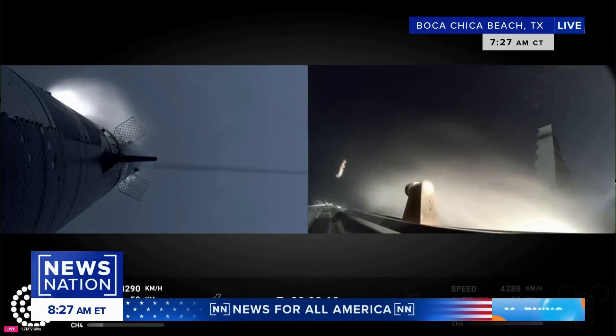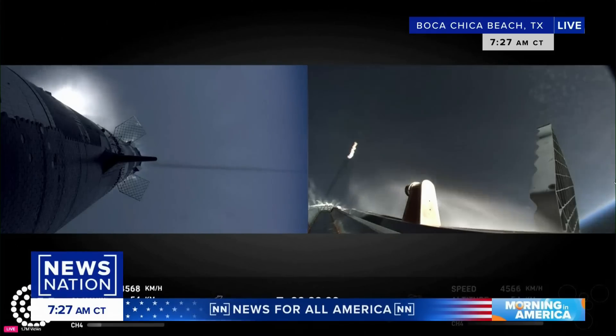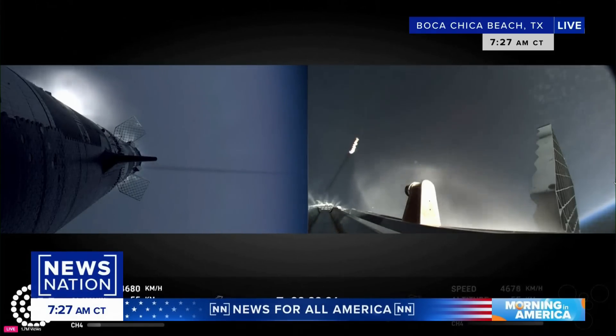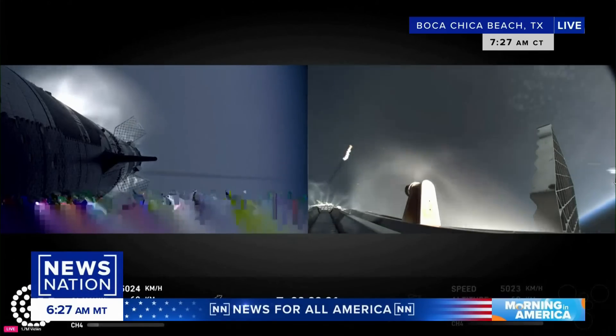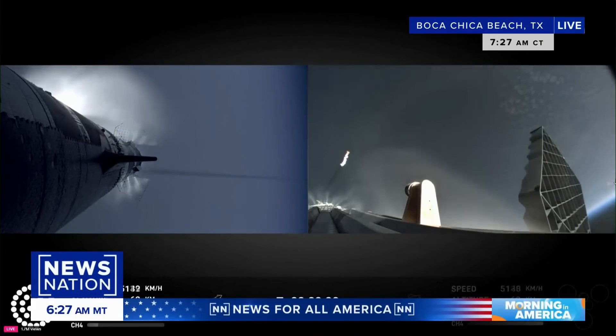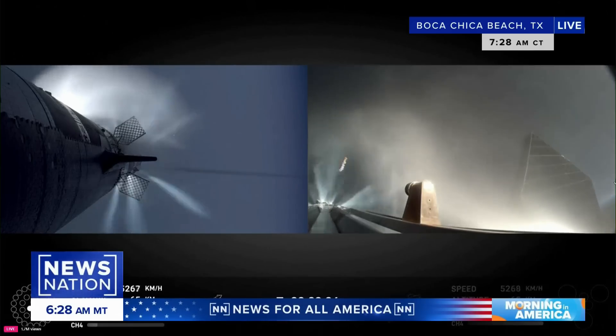Now, for our viewers just joining us, I want to tell them what they're looking at. SpaceX launched its Starship prototype into space. This is unmanned. But they're hoping if this is successful, they can actually carry humans to the moon, to Mars. But Jose, you said it's not just the liftoff that is making history here — it's also the landing. Why is that?